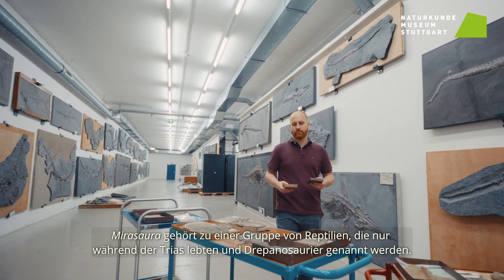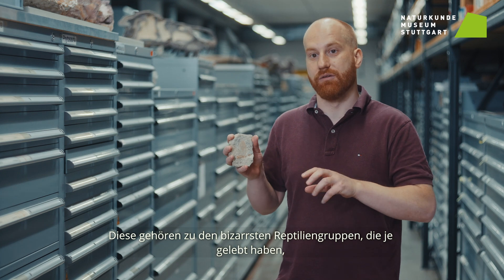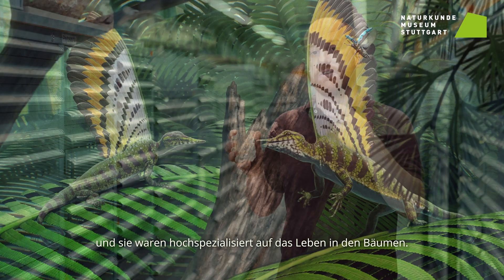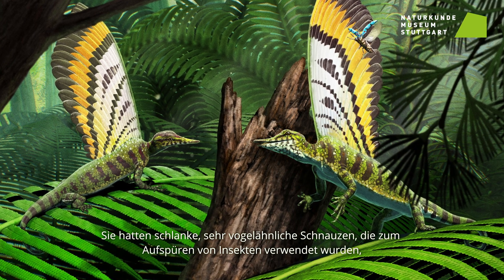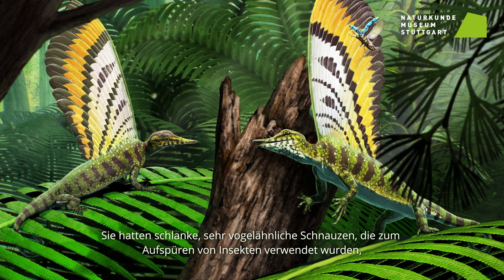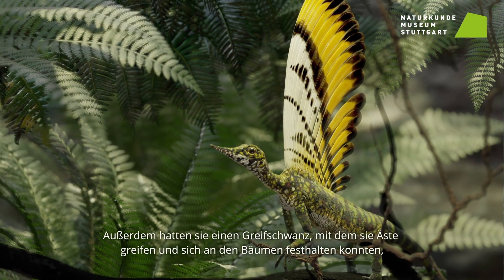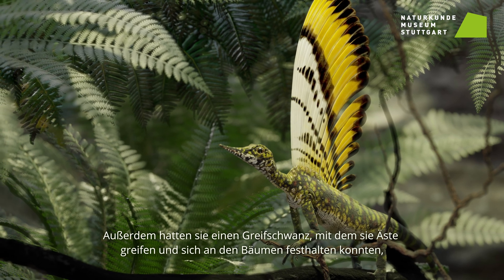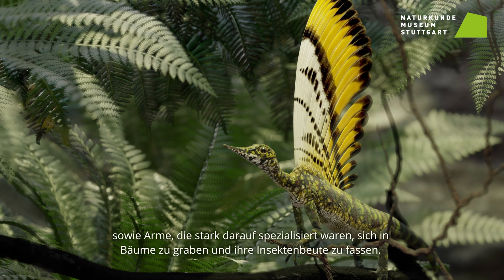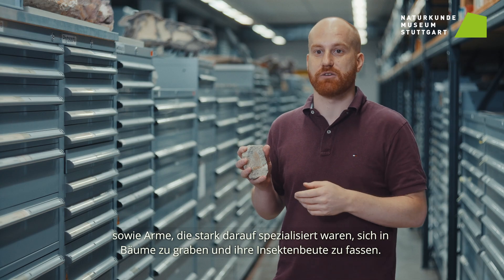Myrazaura is a member of a group of reptiles called Drapanosaurs, which only lived during the Triassic and is one of the most bizarre groups of reptiles that ever lived. They were highly specialized to living in trees, with slender, bird-like snouts used to pry for insects, large eyes to search for prey, a prehensile tail allowing them to grab and hold onto trees, and arms heavily specialized towards digging into trees and grasping insect prey.